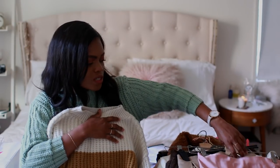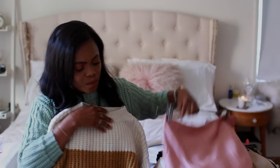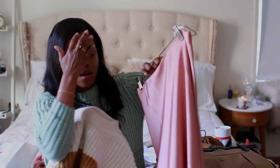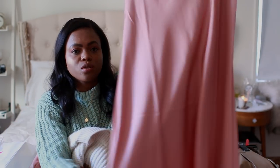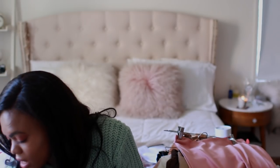I like things that are very neutral but still make a statement, which is why I love this Mango knit. Today I'm going to pop it over a pink slip skirt — although I need to return that skirt because it's too big and I need a size smaller.